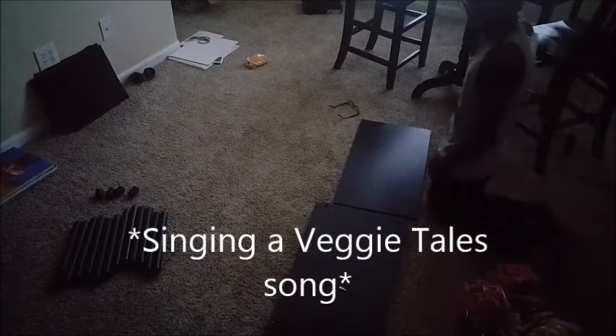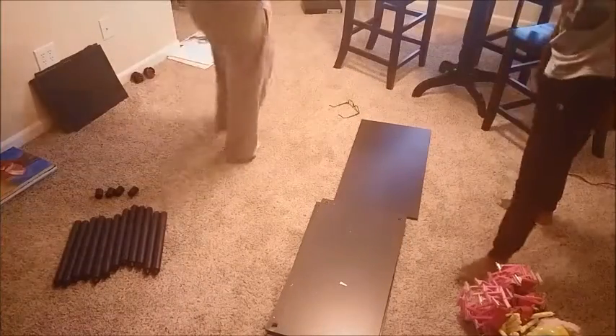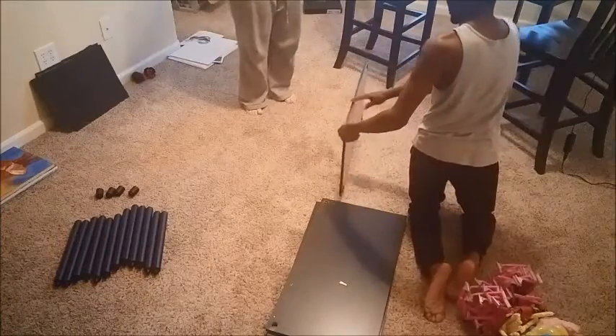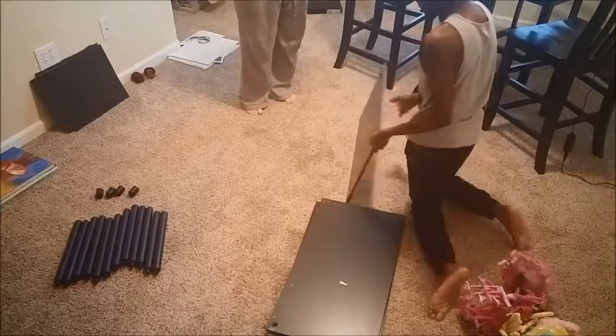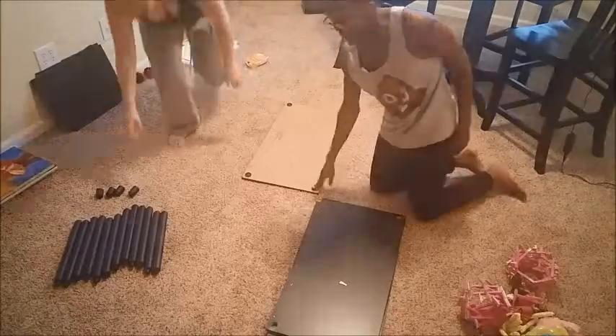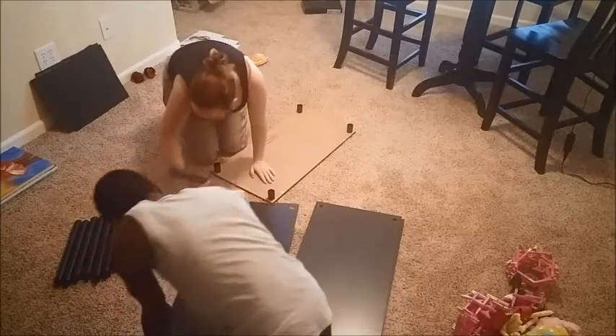I hope you're not too tall. I'm going to have to put these in here, right?